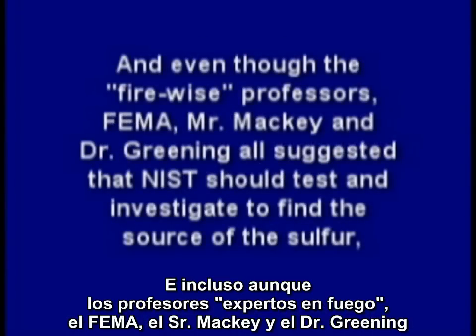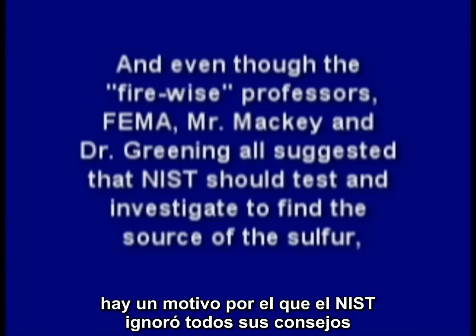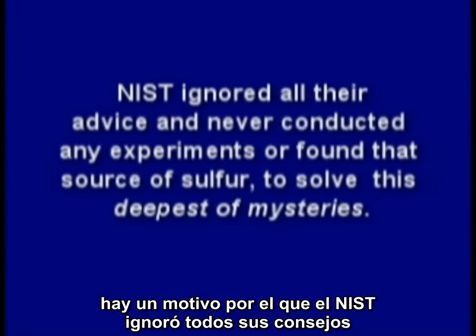And even though the fire-wise professors, FEMA, Mr. Mackey, and Dr. Greening all suggested that NIST should test and investigate to find the source of the sulfur, there is a reason why NIST ignored all their advice and never conducted any experiments or found that source of sulfur to solve this deepest of mysteries.